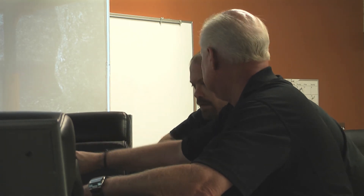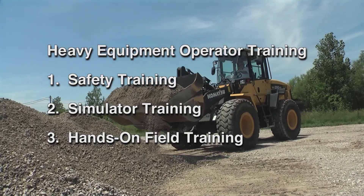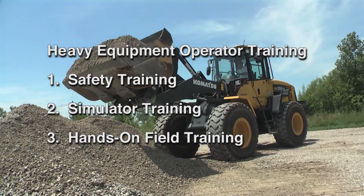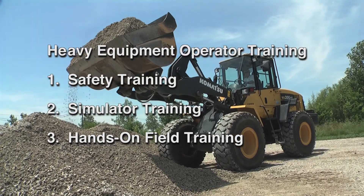In a very short time, heavy equipment operator training will provide you with three phases of training: safety training, simulator training, and hands-on field training.